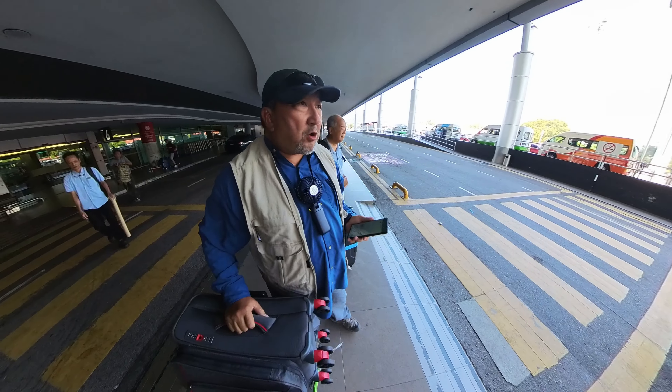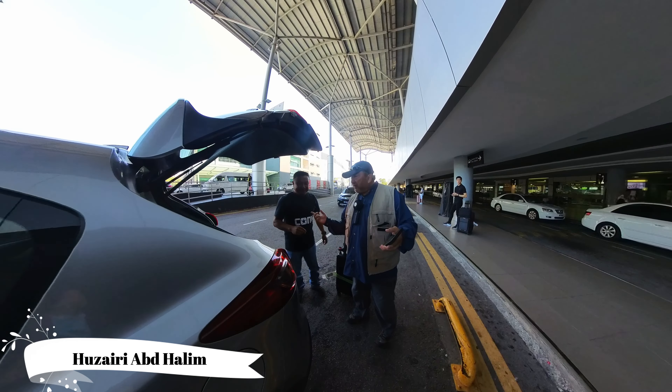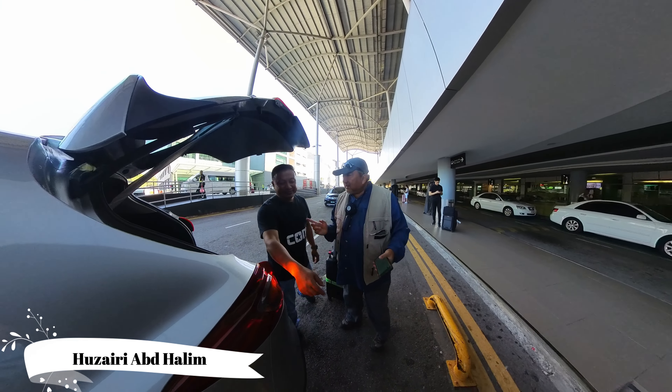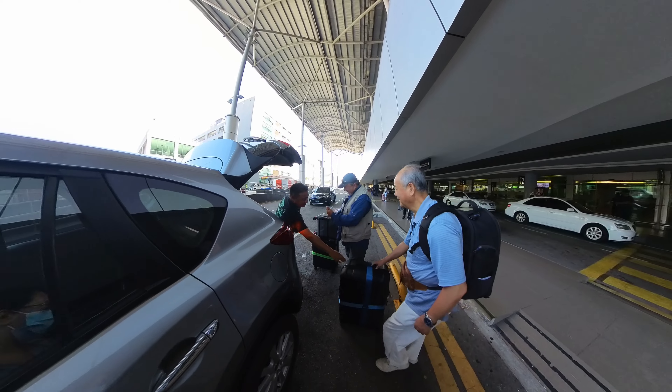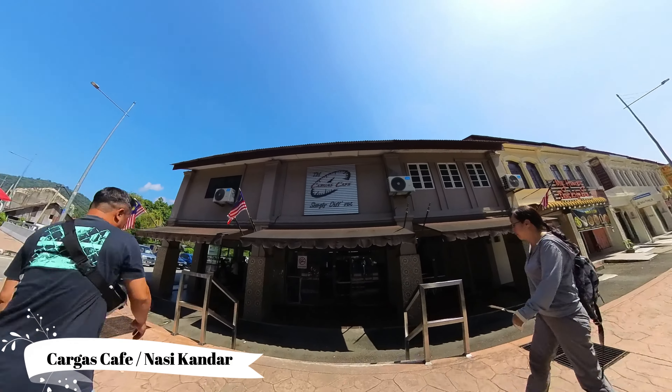We're at Door 4, Penang Airport. It's 10:50. So for those who have been with Husairi the last few weeks, say hello to our Kaga's Cafe. We're going to have our lunch here before we head to Perlis.